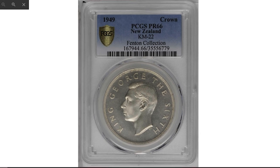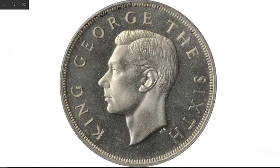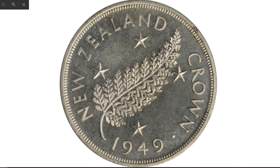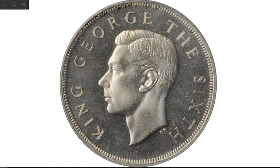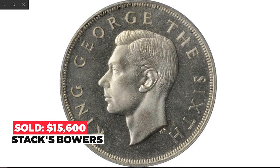Here is the 1949 George VI crown from New Zealand, struck to commemorate the proposed royal visit of King George VI to New Zealand. Tied with only one other example at this grade for the finest at PCGS, it is an attractive and bright example displaying a serene veneer of tone, destined for an advanced collection. Though these were prepared and struck for the royal visit, King George VI's trip was ultimately cancelled due to illness. Sold in 2020 for $15,600 at Stack's Bowers.